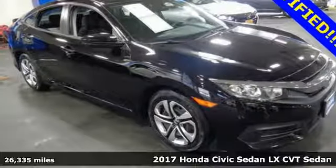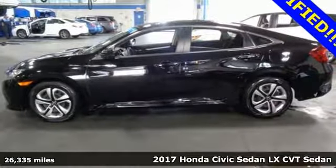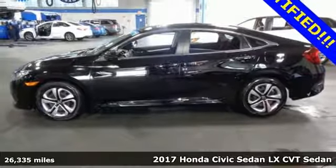It's a 2017 Honda Civic Sedan. Honda has a world-renowned reputation for reliability.